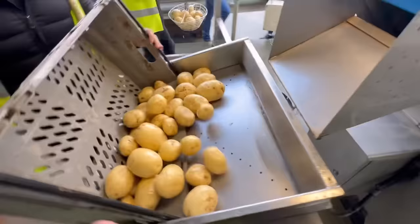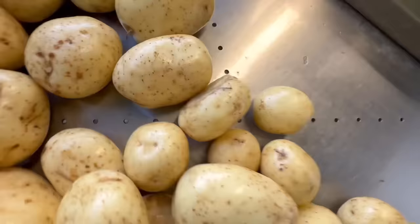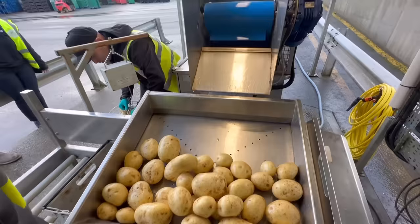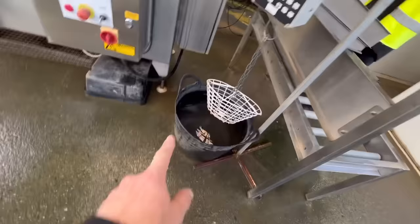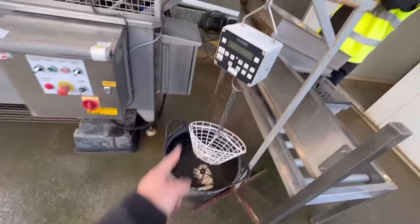You can see that one there looks like it's been cut by the harvester when it was dug — a little bit of damage there. On the whole these look nice, not many defects. The guy weighed the basket full and then weighed it dipped in the water, and that worked out the dry matter of the potatoes — very clever.